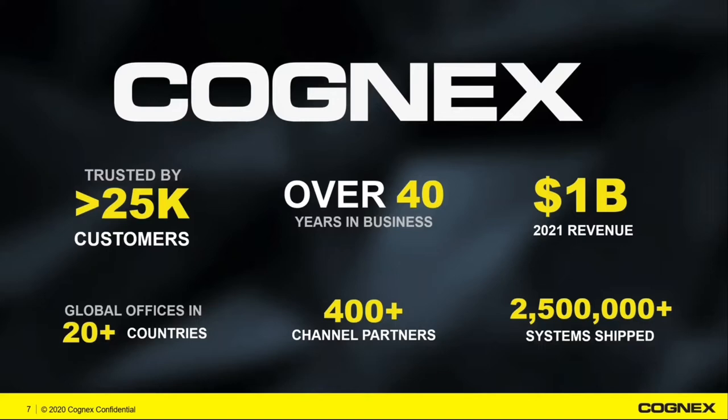My name is Kyle Kralka. I'm the local logistics sales engineer. I've been working with Imprint for close to eight years, which is how long I've been in the industry solving different barcode applications. Just a quick introduction on Cognex as a company: we're the global leader in machine vision and barcode applications. We've been in business for over 40 years, have close to 30,000 customers, and we're a global company.